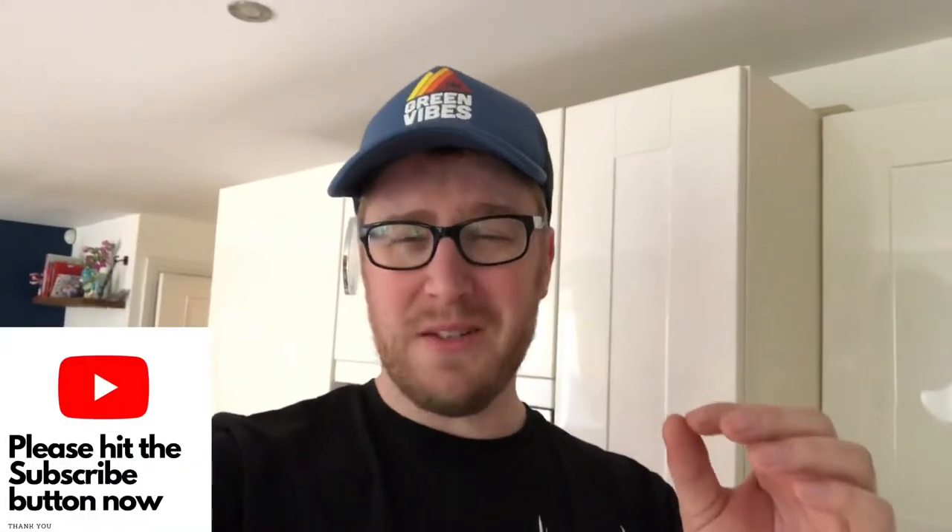Hi everyone, welcome to Hunter Gatherer Cooking. Welcome back. I'm going to do an unpackaging video today, and this literally defines why I set this channel up — you no longer have to go and actually hunt for your food, you haven't got to go kill anything. You go online with your card, you order what you want.